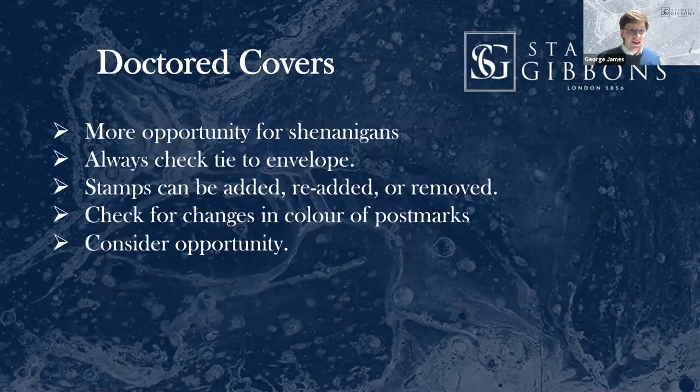Doctored covers — covers and postal history frankly present even more opportunity for shenanigans for forgers. You can add stamps to add a rarity to the cover. You can try and remove a trace of a cancel if a stamp falls off so it looks like an original cover. Then if a stamp falls off, people try and replace it with non-original stamps. Consider the opportunity: if something's uprated or a combination franking, is it hugely more rare with that combination than normal? If so, you need to be on alert.